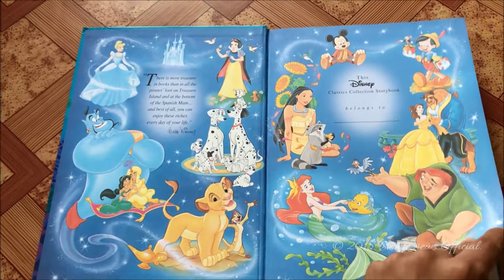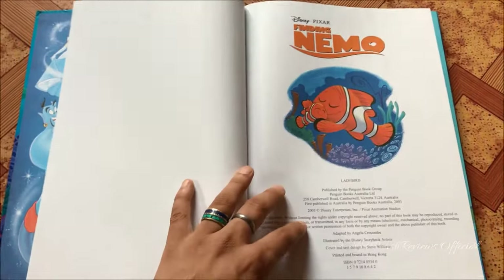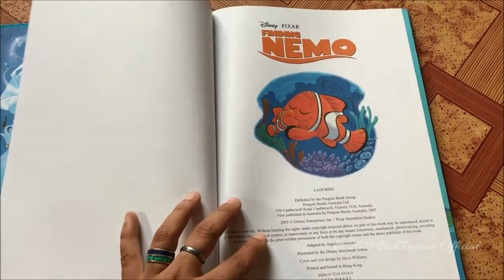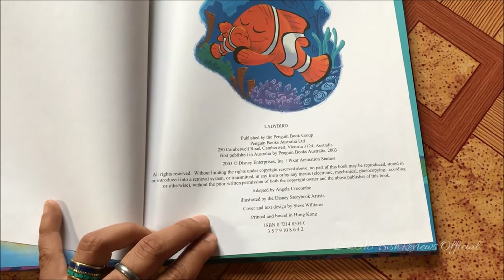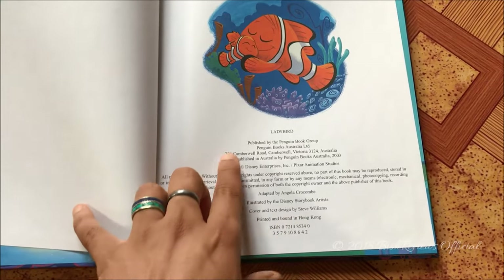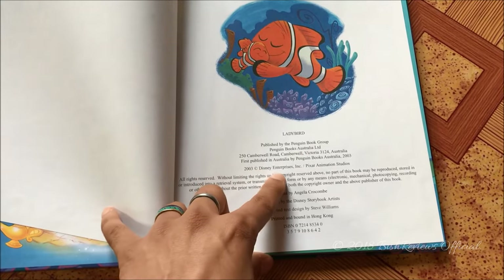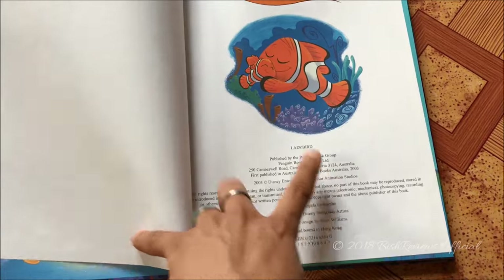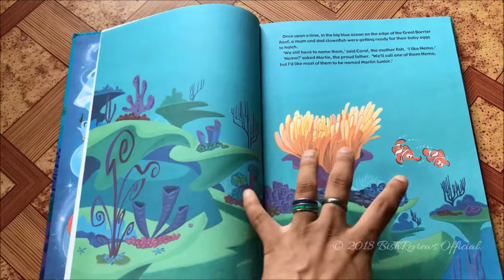Opening the book, on the very first page we have the Disney classic characters, as all the classic storybooks do. Then we have Disney Pixar Finding Nemo with Marlin and Nemo from the very last scene, and the manufacturing details. This book was printed and bound in Hong Kong, and was first published in Australia by Penguin Books Australia in 2003.